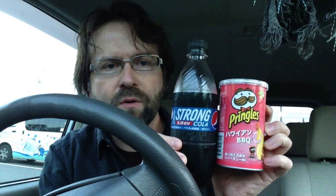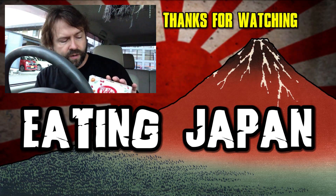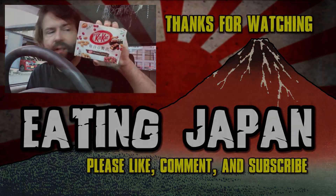Overall, it's a decent beverage — certainly appreciated to wash down the Pringles. So that's my review of Pepsi Strong and Pringles Hawaiian Barbecue. Thanks everyone for watching this episode of Konbini Quest. And I've got some new stuff to check out on today's episode, including the brand new Almond and Cranberry Kit Kats.